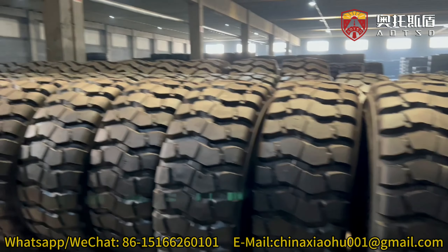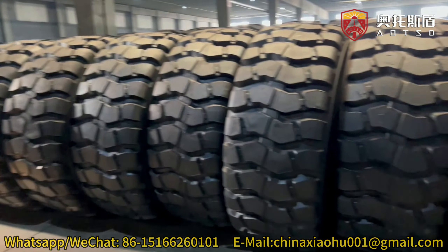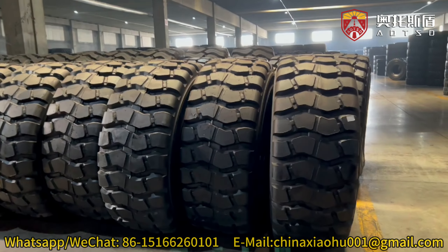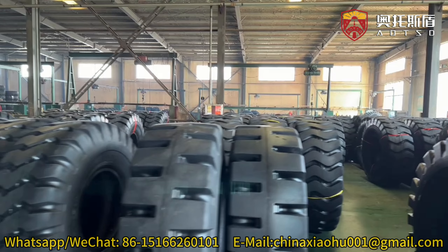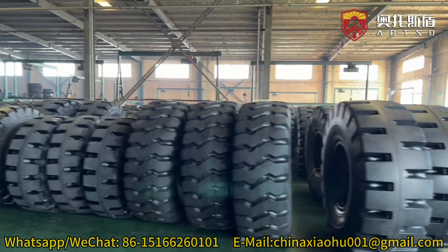Our product series is designed to meet the diverse tire needs of engineering types such as loaders, excavators, cranes, road rollers, graders, wide-iron trucks, and trucks.